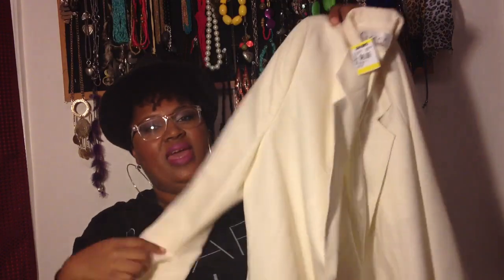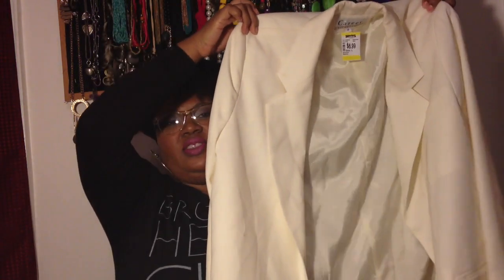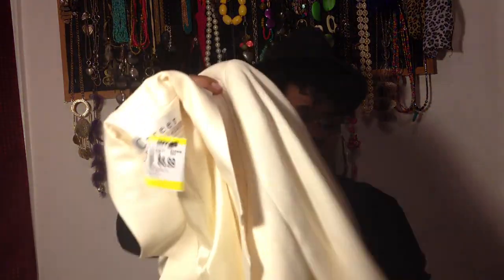The crème de la crème — I got this winter white, off-white, cream, beige blazer. It's like a tuxedo style blazer and it is phenomenal. I tried it on and it looked amazing against my skin — I was loving myself in the thrift store. It's by Career Essentials, size 14. It has a little button but I might take that off. It was $3.50 and I love it.